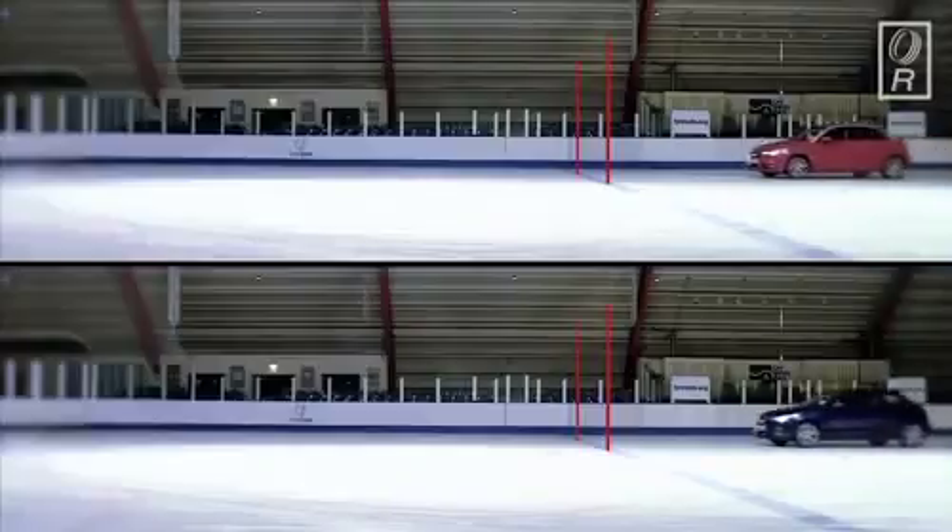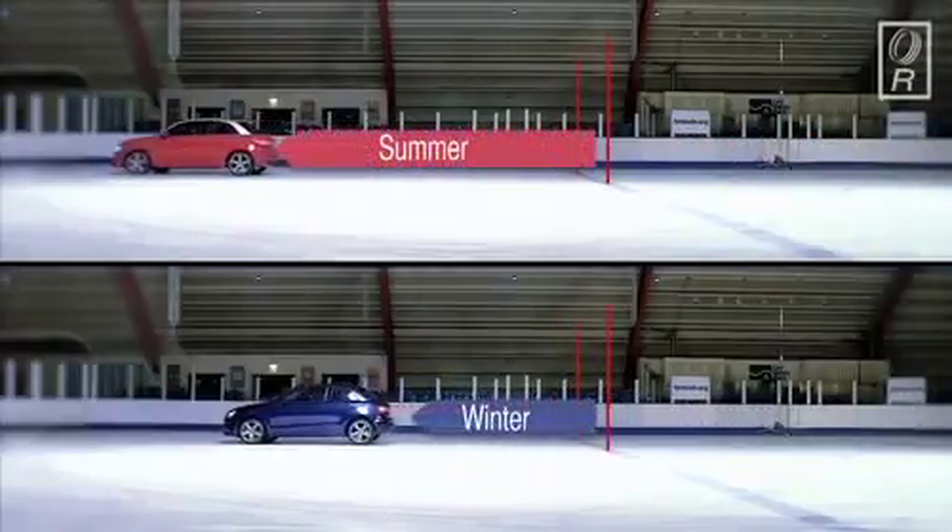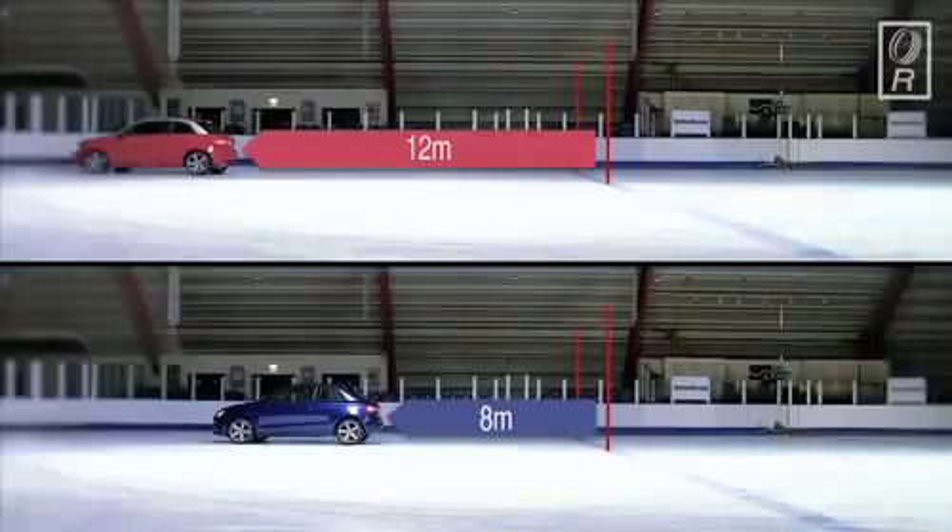As this split screen shows, the car fitted with summer tyres took more than a full car length to come to a stop. And remember, this was at just 15 miles per hour. Imagine the difference in potential damage if sudden braking was needed on a busy main road when speeds are much faster.